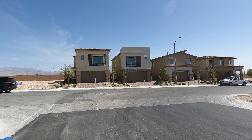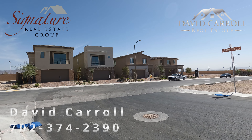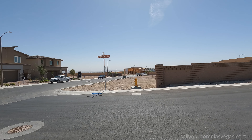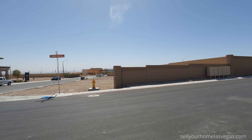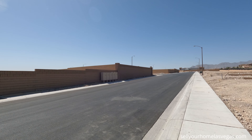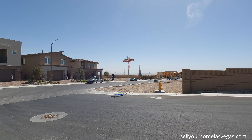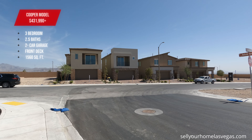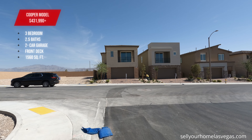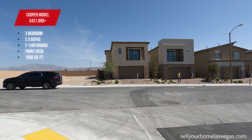Good morning Northwest Las Vegas. I'm David Carroll, your Las Vegas Realtor with Signature Real Estate Group. Today we're here at Belterra 1 and Belterra 2 out in Sky Canyon, located in the northwest of Las Vegas. It is a beautiful day — 72 degrees, five mile-an-hour winds — and today we're going to be featuring the Cooper model.